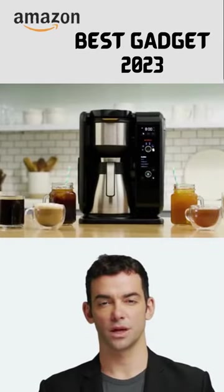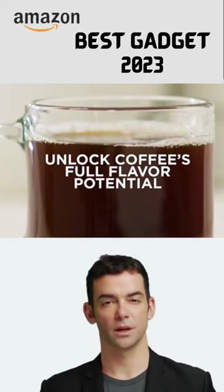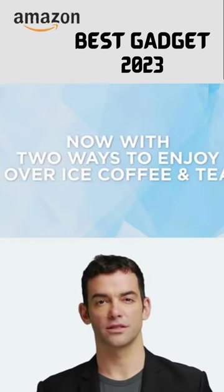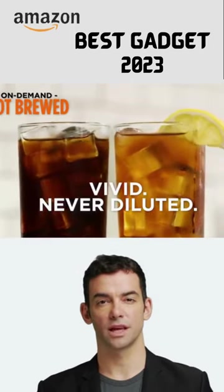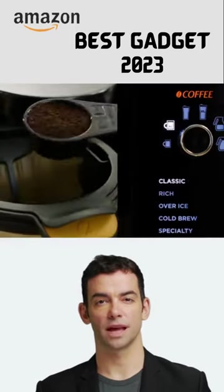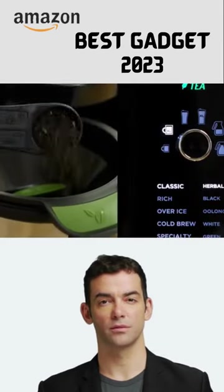Introducing the Ninja CP307 Hot and Cold Brewed System, the ultimate tea and coffee maker that takes your brewing experience to the next level. With advanced thermal flavor extraction technology and auto-IQ, you can now brew hot, flavorful cups of coffee, tea, or over-ice beverages effortlessly.